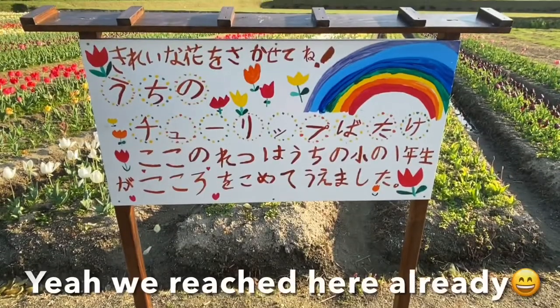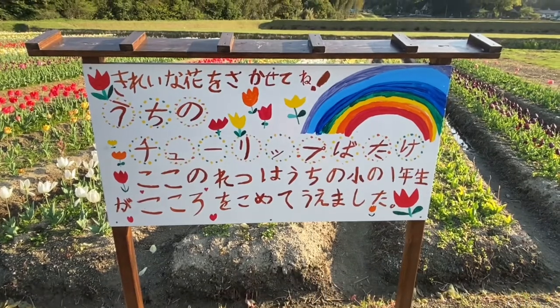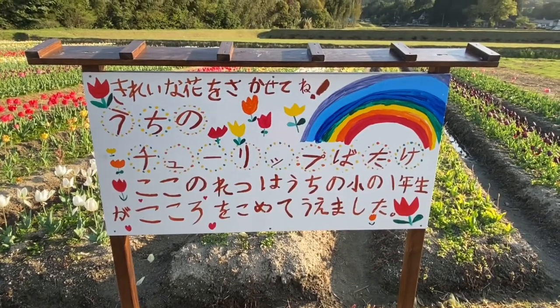This board means that the first grade students of Ocino Elementary School planted these tulips with heart.